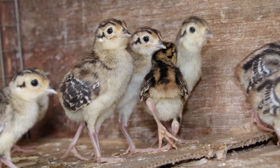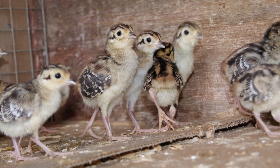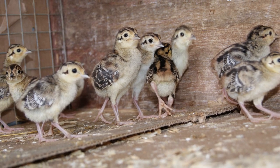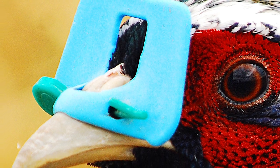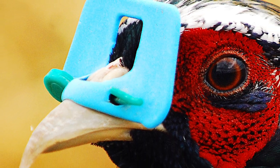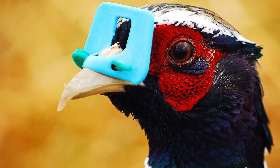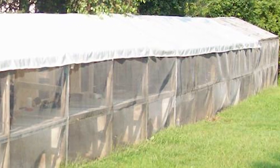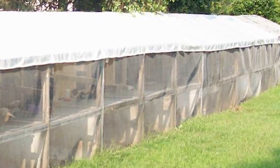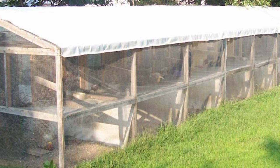Pheasant chicks can be purchased from hatcheries or game farms and are shipped by mail just like chickens. Since captive pheasants frequently practice cannibalism, they are fitted with plastic blinders or spectacles, which stop this practice. The pheasant's diet is much the same as that of a chicken, and they are raised by the thousands in netted enclosures for meat or release as hunting birds.